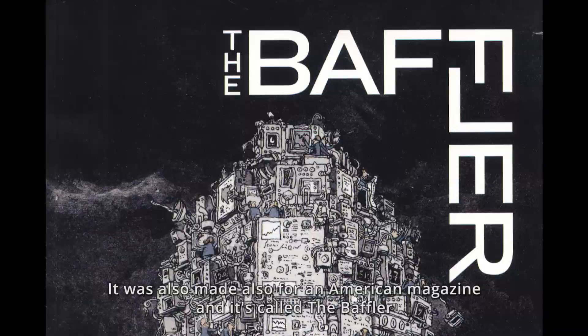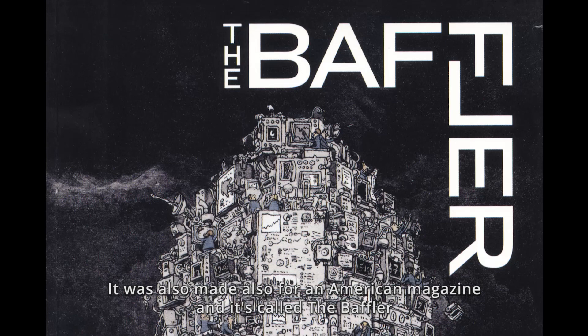It's a machine as well. It's made for an American magazine called The Baffler, for spring 2017.